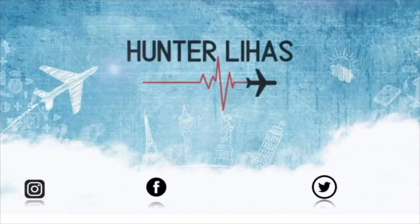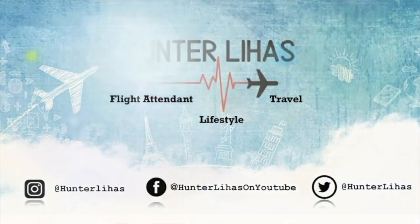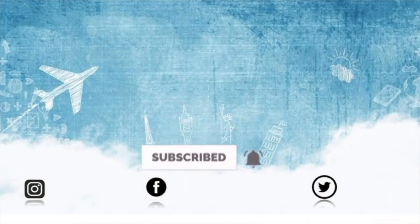I really messed up. Hey y'all and welcome back to another vlog. If it's your first time here, my name is Hunter. If you're already subscribed, welcome back. Before we get into this video, please make sure to give it a big thumbs up so I know that you liked it. Don't forget to subscribe as well.